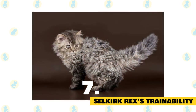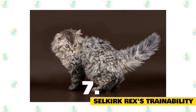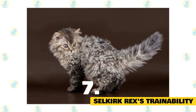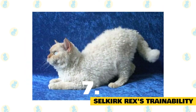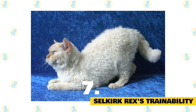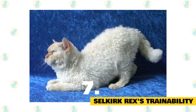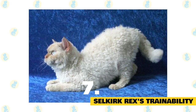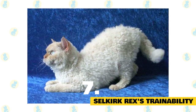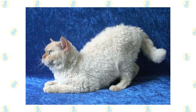When it comes to training, your Selkirk Rex will jump at the opportunity to learn basic commands and fun tricks. This is a cat breed with a lot of playful energy, and they'll love learning how to play fetch and walk on a leash. Use their favorite treats or toys during training and play sessions to keep their attention, and stay consistent. Selkirks may look more silly than serious, but they're intelligent — without proper mental stimulation, they've been known to teach themselves how to open doors and drawers to keep themselves entertained.